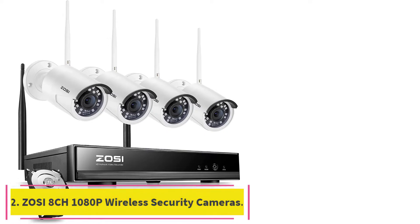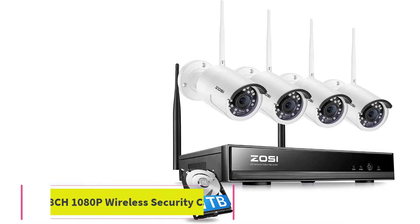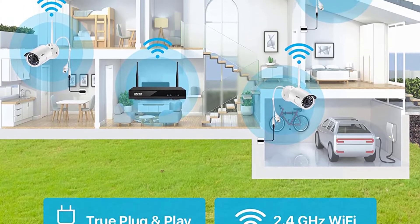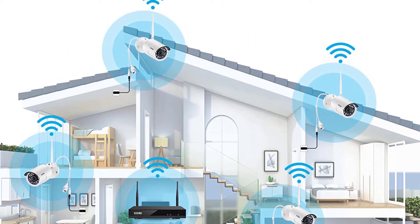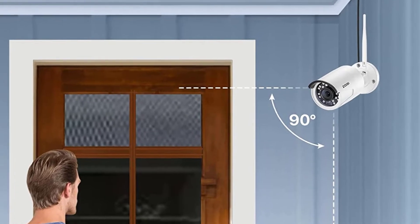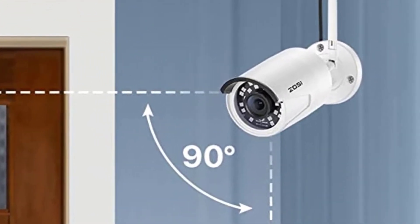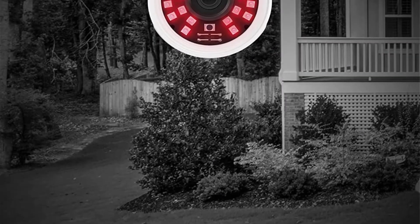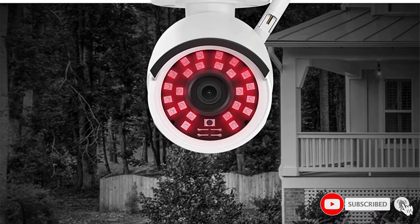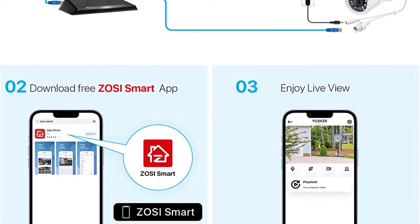Number 2: the ZOSI 8CH 1080P Wireless Security Cameras System. ZOSI is also a very popular choice in the market right now, as it is quite an affordable option for the specifications. The system from ZOSI is also an upgradable system suitable for a future-proof installation. In the second position, we are putting yet another budget-friendly option for the best wireless security system for common applications. The system kit from ZOSI also offers 4 cameras in the set with upgradability for 4 more cameras in the future.